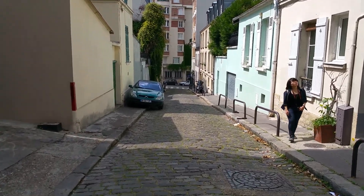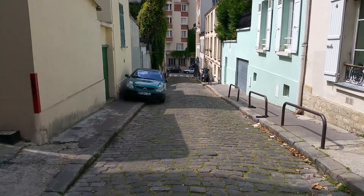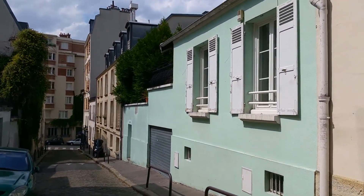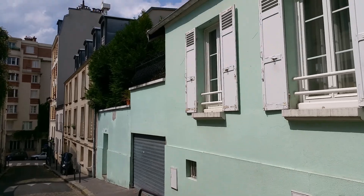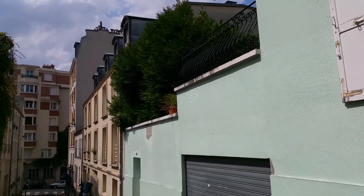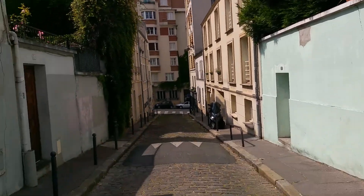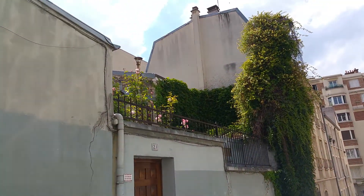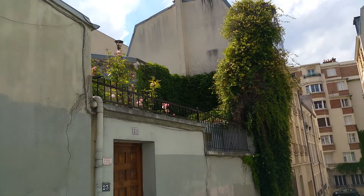We're not going to go much further, but there you have it — maybe three minutes of life on a Paris street. A street that chances are most of you would not find trundling about on your own in Paris. There's a nice garden up there. The sun's playing peek-a-boo with me all day, making shooting very difficult.